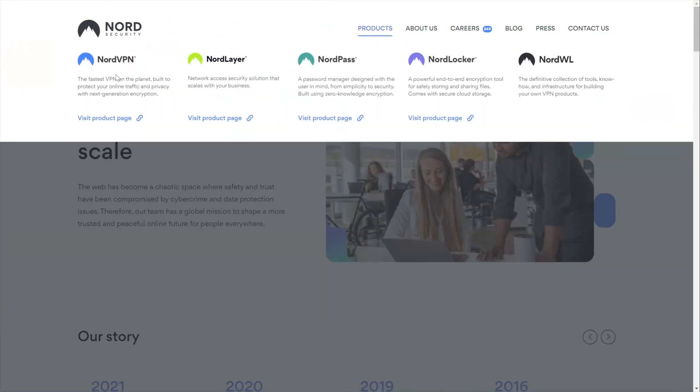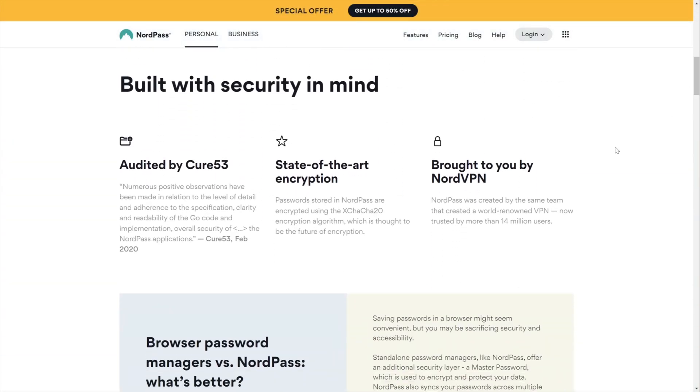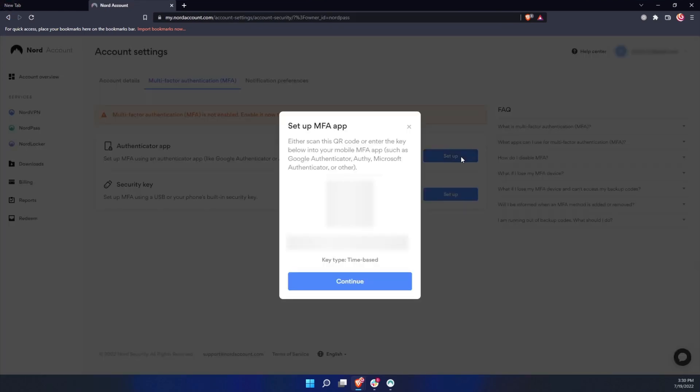Jumping right into this comparison, one of the market's most secure password manager options is NordPass. They're backed by the highly reputable company Nord Security, with a zero-knowledge architecture and independent third-party audits. NordPass uses a more modern encryption protocol than their competitors — XChaCha20 — which is especially crucial because encryption is the pillar of any trustworthy password manager. They also support multi-factor authentication, and now include biometric authentication for a more versatile approach.